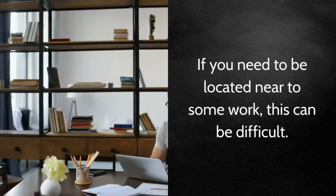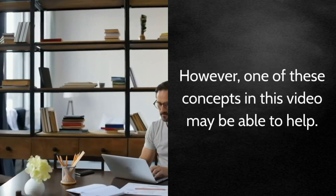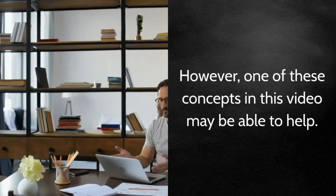If you need to be located near to some work, this can be difficult. However, one of these concepts in this video may be able to help.